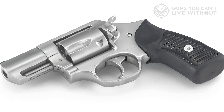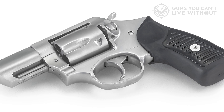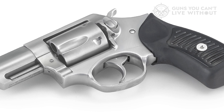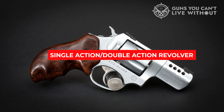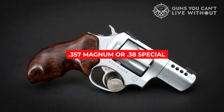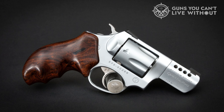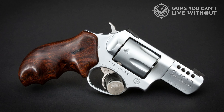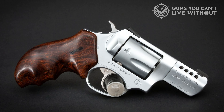The design includes a peg-style grip frame with cushioned rubber, ensuring no metal is exposed on the back strap. There is also a triple-locking cylinder that aids positive alignment for lasting and dependable operation. This single-action/double-action revolver holds five rounds of .357 Magnum or .38 Special. It is 7.2 inches in overall length including the 2.25-inch barrel, and at 25.6 ounces, it should cause no concerns for the majority of concealed carriers.